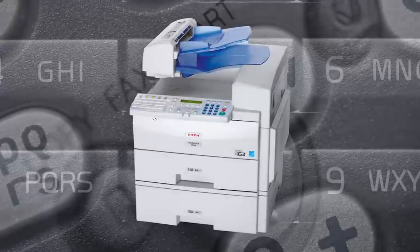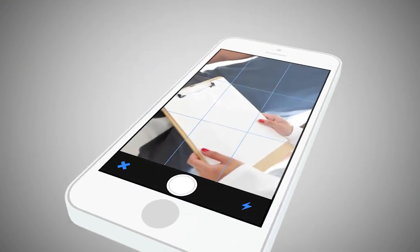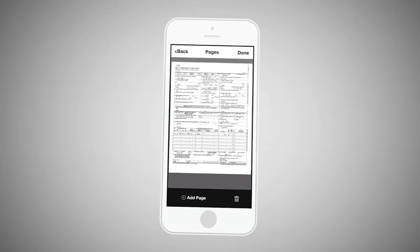Despite major issues with security, efficiency, and convenience, faxing remains a mainstay of communication in healthcare. With Snap and Sign by ClickSoft, your care team can now cut through the clutter and improve clinical workflows.